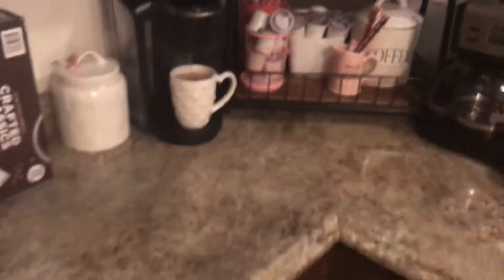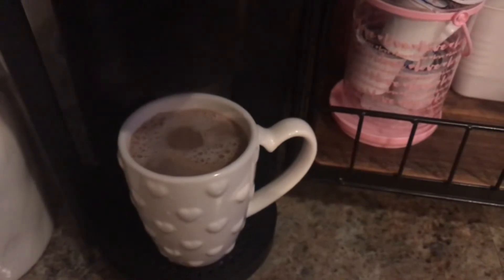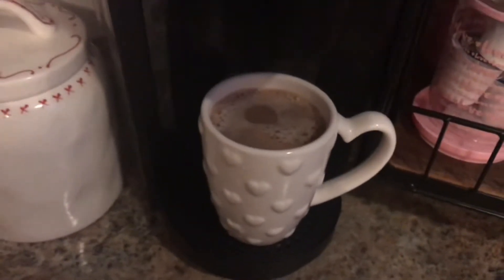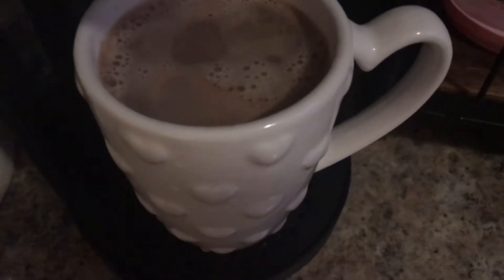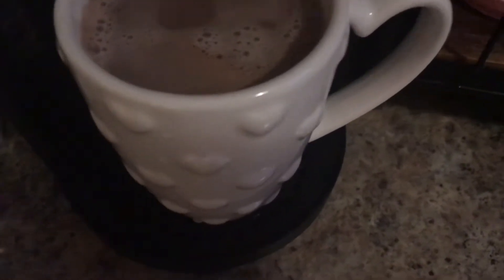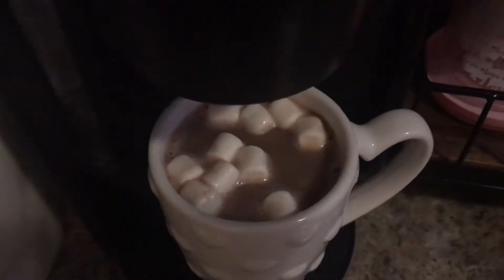I started my day with a nice cup of hot chocolate. It was so cold — I'm in Illinois and it's freezing. Hot chocolate in the morning, and I put some marshmallows in there. The funny thing about this coffee machine is you can do teas, coffee, or hot chocolate — whatever you're feeling. And that cup right there, I think I got it from Walmart. I absolutely love that cup. You can look at past videos if you want to see what I got.